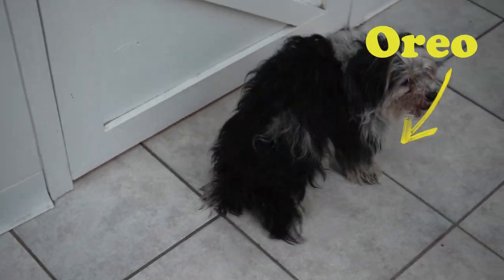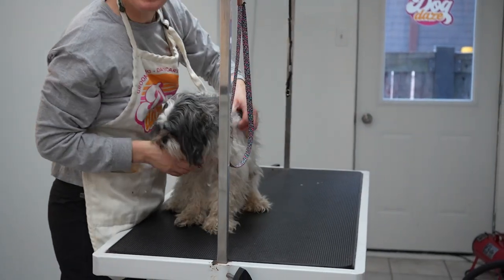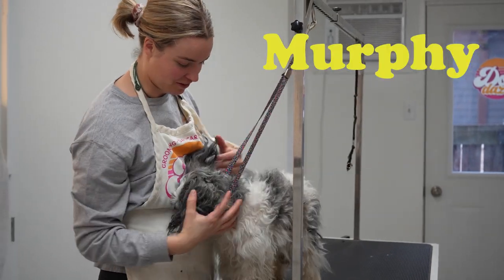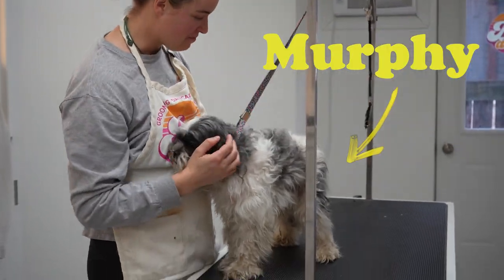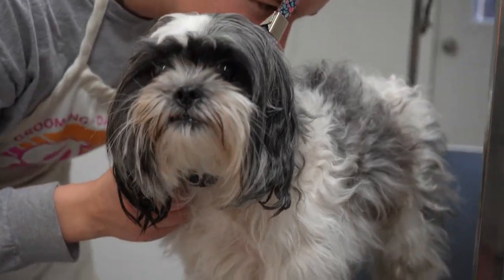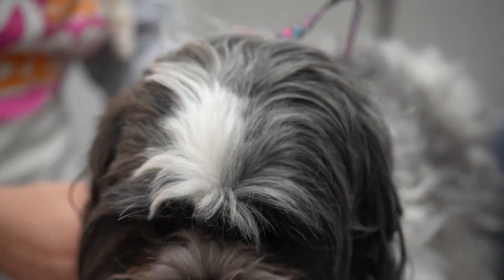Okay, this one wants to go first. I'm thinking this one's Oreo. That's Murphy. Oh, it's Murphy, all right? Hi, Murphy. Let's do the smell test. All right, well, he doesn't smell so bad.